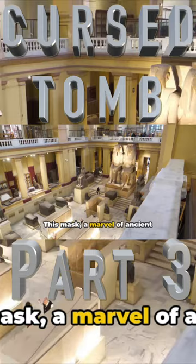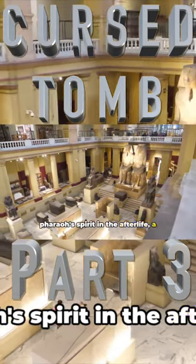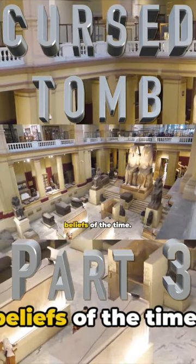This mask, a marvel of ancient craftsmanship, was meant to protect the pharaoh's spirit in the afterlife — a testament to the deep-seated religious beliefs of the time.